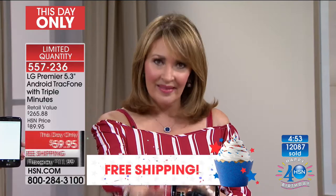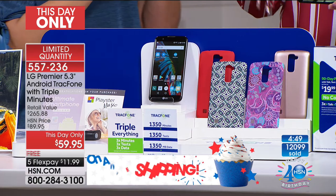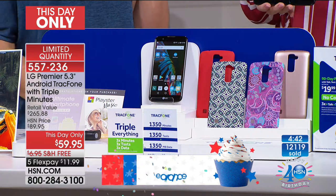On top of that, the minute package is $80 all by itself — that's a lot of minutes, a lot of text, a lot of data. If you call right now while we are so busy, we started the day with about 15,000 of these and have over 1,000 people trying to order. Do the math — these are going very fast. I think we still have all the colors.